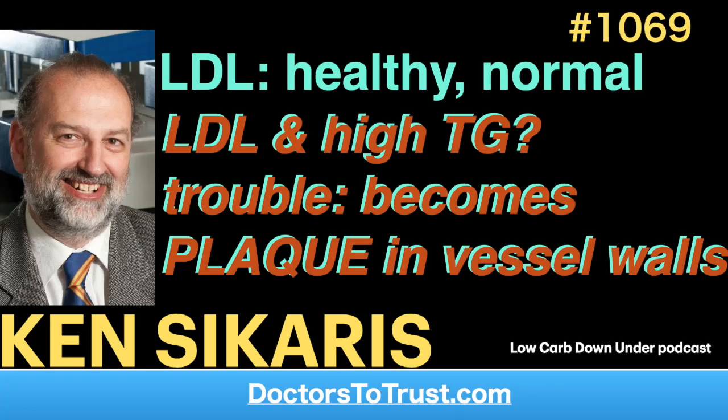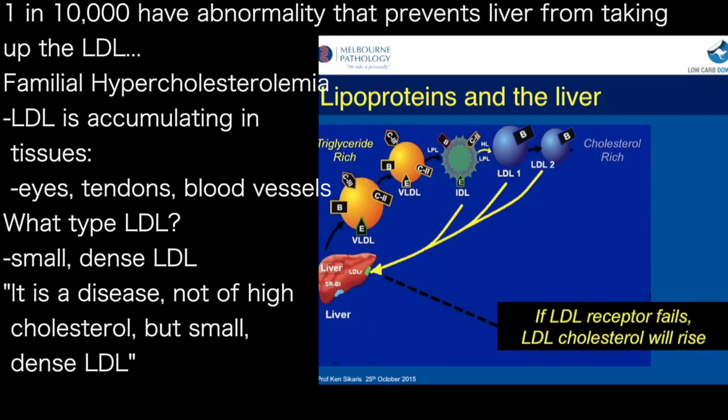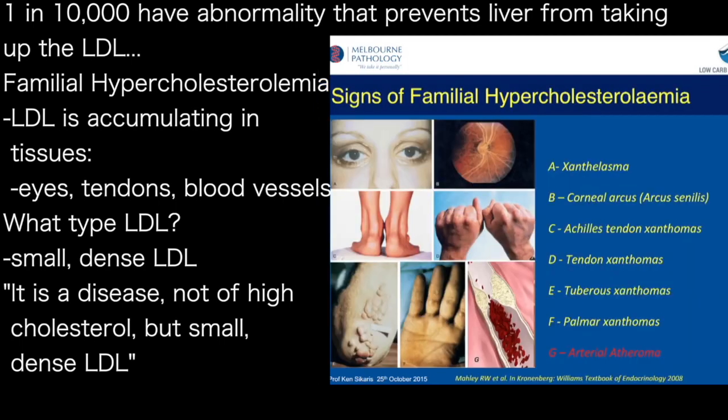One of the things that does happen in nature is if you've got an abnormality where the liver won't take up LDL because you've got a genetic abnormality in the LDL receptor — it's rare, about 1 in 10,000 of the population — but if you do have that, the LDL is going to accumulate in the blood. These patients with an abnormality in the LDL receptor are called familial hypercholesterolemics, and they've got all this LDL hanging around, accumulating in the tissues — whether that's the eyes, the Achilles tendon, or in the blood vessels.